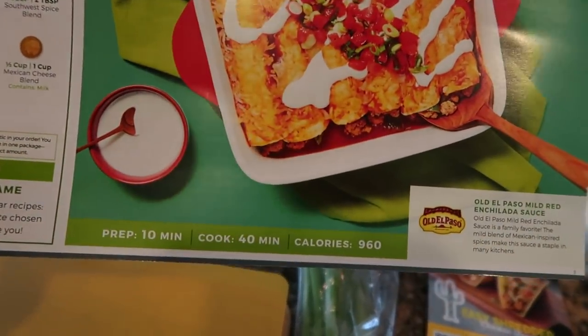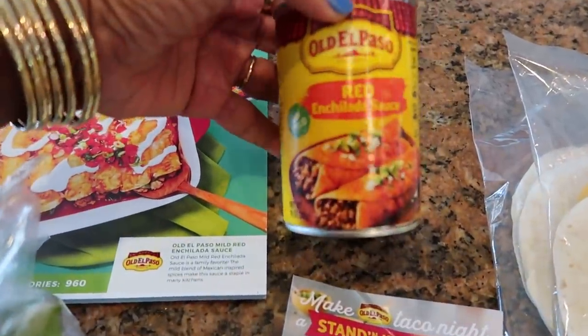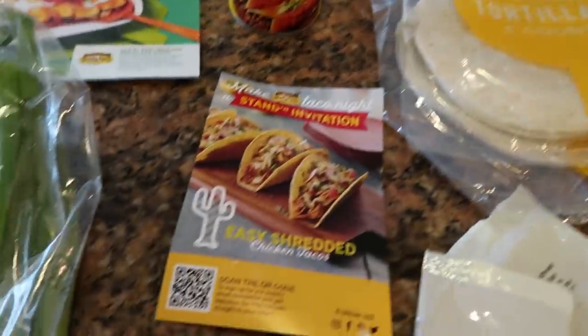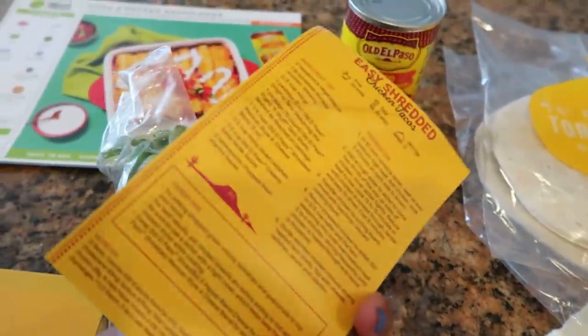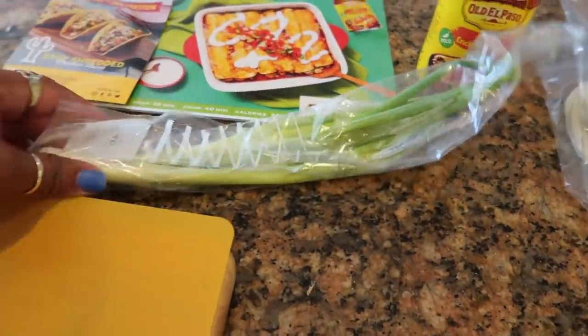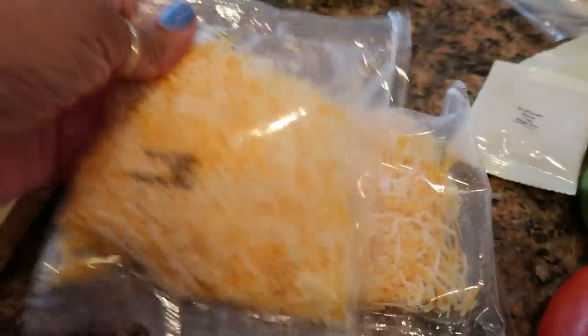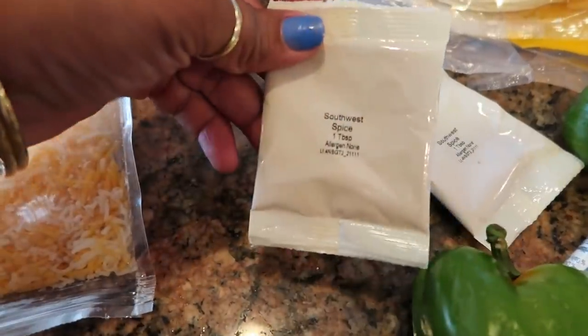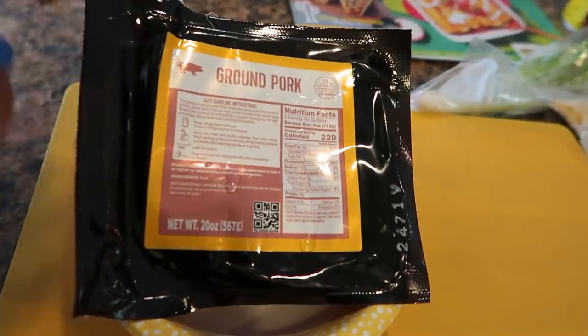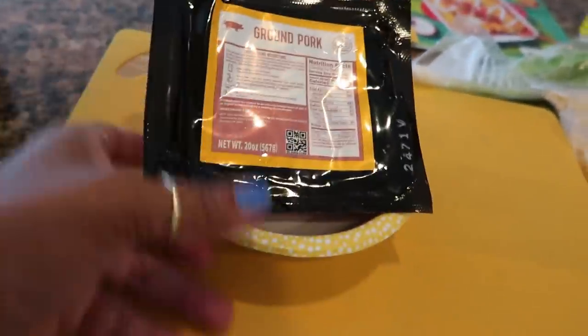Pork and pepper enchiladas — 10 minute prep time, 40 minute cook time. These are the items they sent: the enchilada sauce, two packs of tortilla shells, and they also added a recipe for shredded chicken tacos which I'd like to try. It called for green onions, two packs of cheese, a southwest spice — which was really good — a lime, a bell pepper, two tomatoes, and four little packets of sour cream for the cream sauce. And here is the pack of ground pork you'll use for your enchiladas.